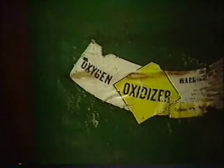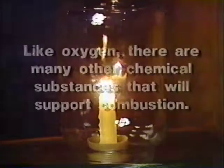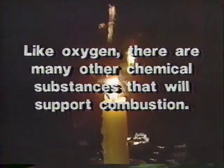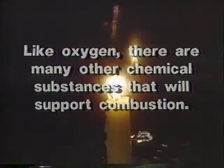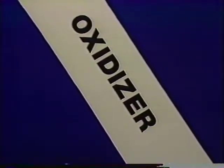Why did we change the word oxygen to oxidizer on our triangle? As a gas, oxygen makes up 21% of our atmosphere and supports the vast majority of fires. But there are other chemicals such as chlorine, iodine, bromine, and fluorine that will also support combustion. And there are thousands of compounds like nitric acid and potassium chlorate that will give off oxygen. Any chemical that acts like oxygen or gives off oxygen is called an oxidizer.